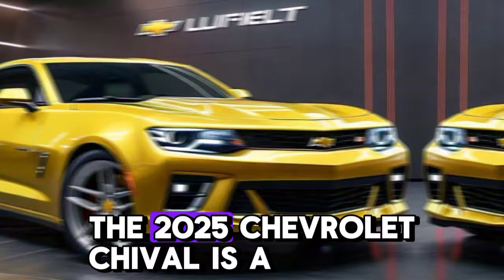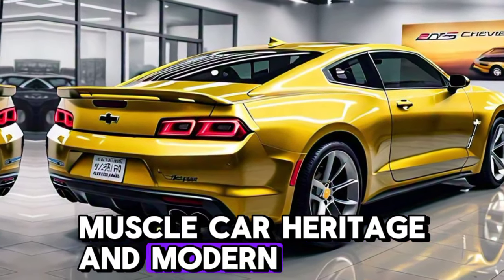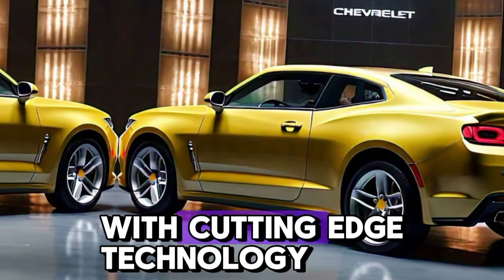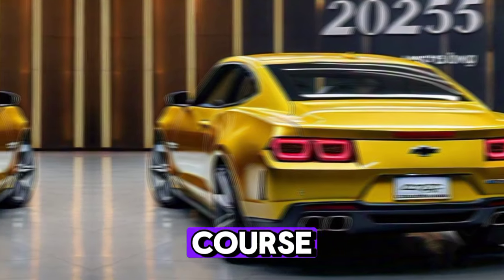The 2025 Chevrolet Chevelle is a perfect blend of classic muscle car heritage and modern performance. This isn't just a nostalgic throwback — Chevy has brought the Chevelle into the future with cutting-edge technology, aggressive styling, and, of course, raw power.